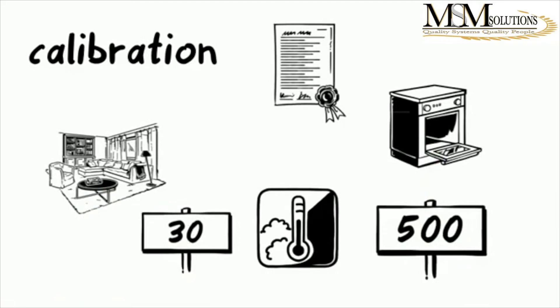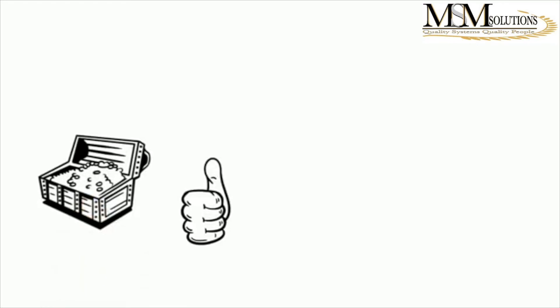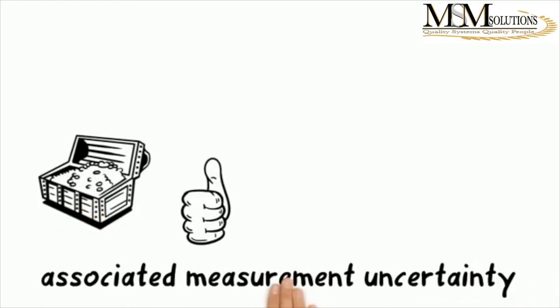Now that you've checked the scope, the next thing to check is the calibration certificate. The calibration certificate should give you the following information: it should have a value — whatever they were calibrating — a correction factor, and a measurement uncertainty. So if it's temperature, it will say this temperature was supposed to be this and it was found to be this — this is the correction and this is the uncertainty. If it was mass, same thing: this mass is supposed to be this, but it was found to be this, and therefore this is the correction and this is the uncertainty.